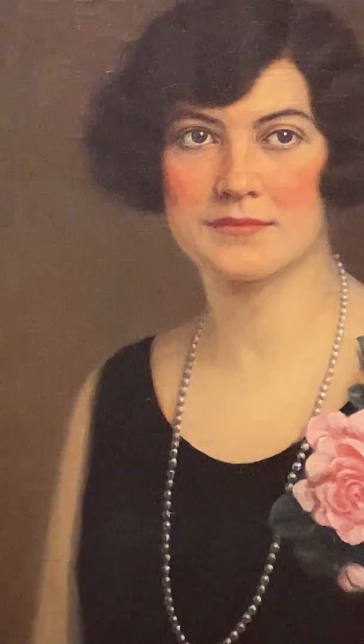While we don't know the exact reason why this portrait was painted, it's interesting to observe how she styled her hair in the very 1920s fashion. She's also got a lovely string of pearls around her neck, as well as a camellia corsage.